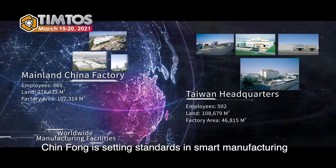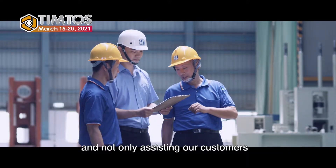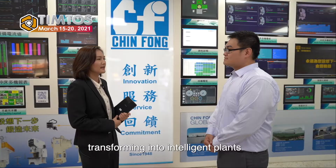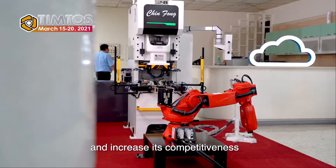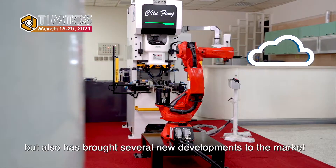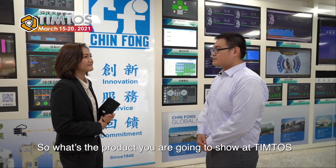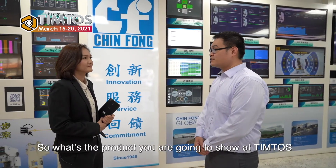The company has the vision to become the leading provider of metal forming technology for the world. Glimpse is setting standards in smart manufacturing, assisting customers in transforming into intelligent plants and increasing competitiveness, and has brought several new developments to the market. I'm impressed with your company history. So what product are you going to show at Tinto's?